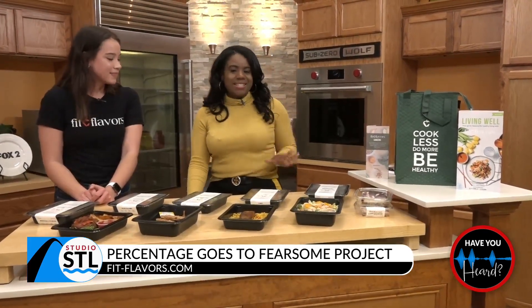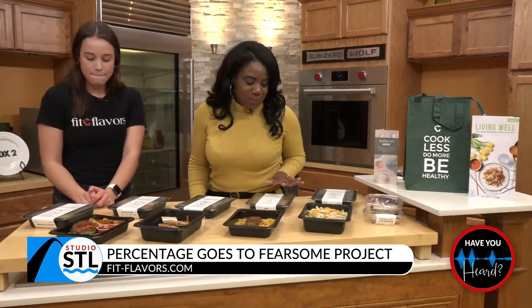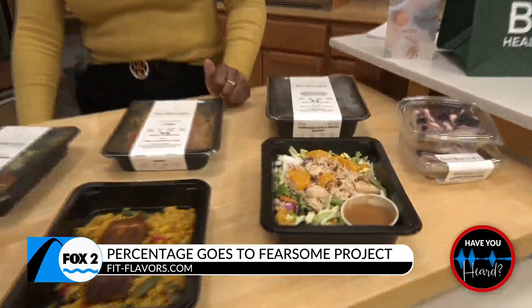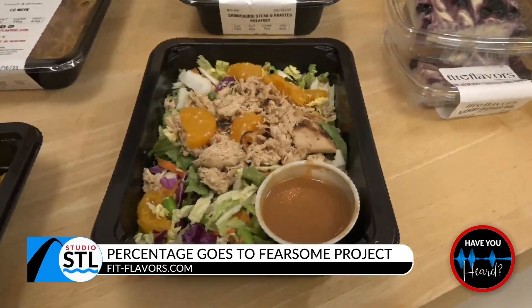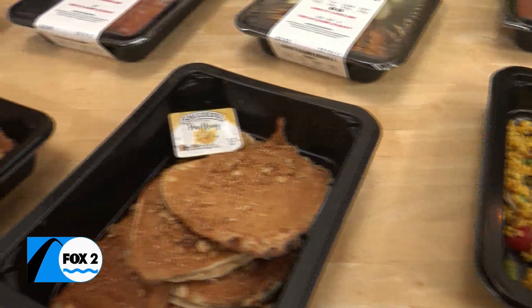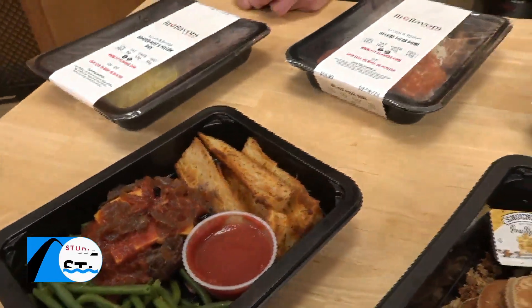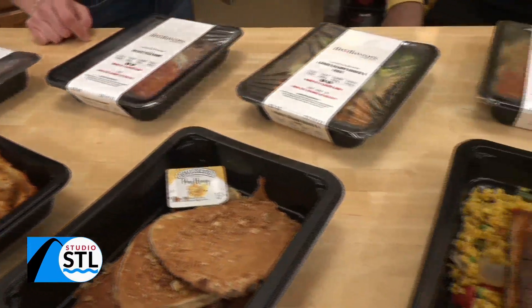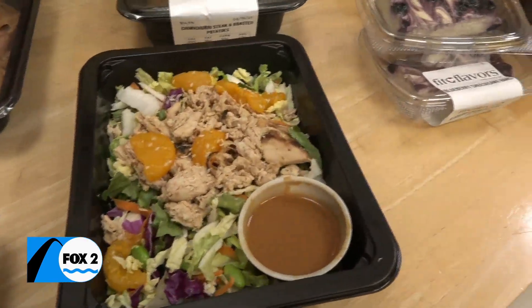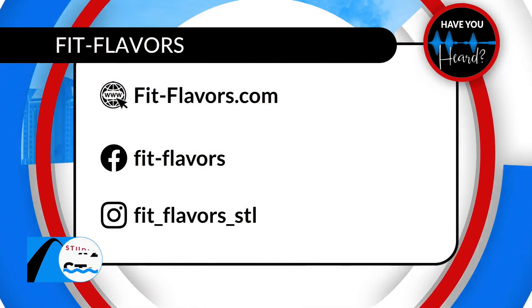Well, St. Louis, this has been a segment sponsored by Fit Flavors. You can enjoy any of their new menu items as they are springing into this new season. Check out some of their menus and, of course, you have to check out Chloe's favorite — the Asian chicken salad. Yes! Oh my gosh, definitely check it out. I can't wait to try this one. St. Louis, don't go anywhere — I'm going to be munching on this during commercial break.